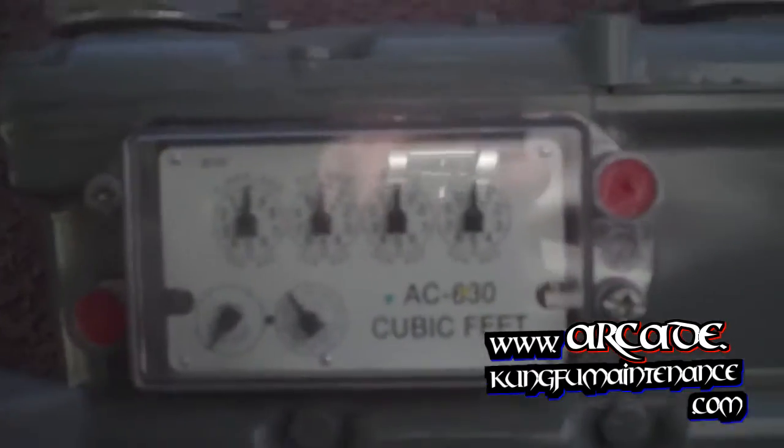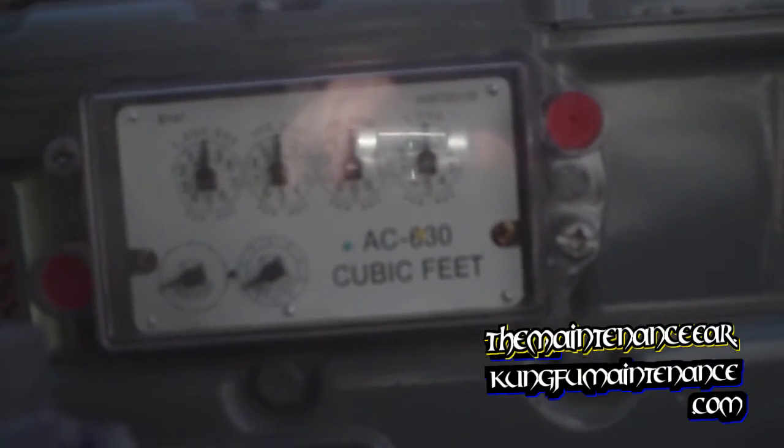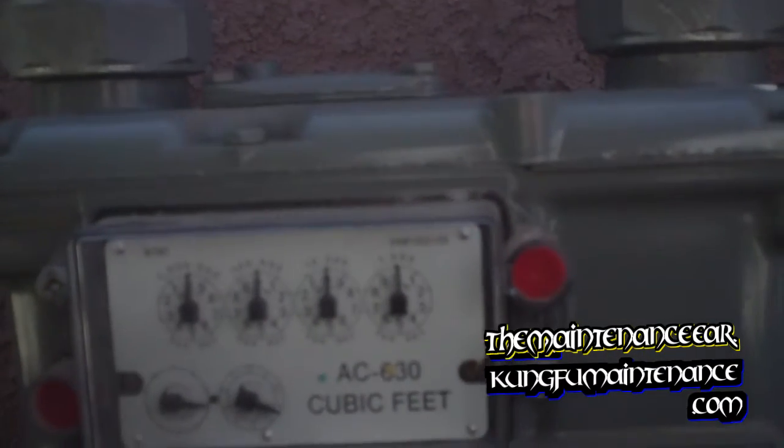New gas meter — kind of neat. The satellite picks up the signal from this when it's time. Long-life battery. New gas meter. Good to go.